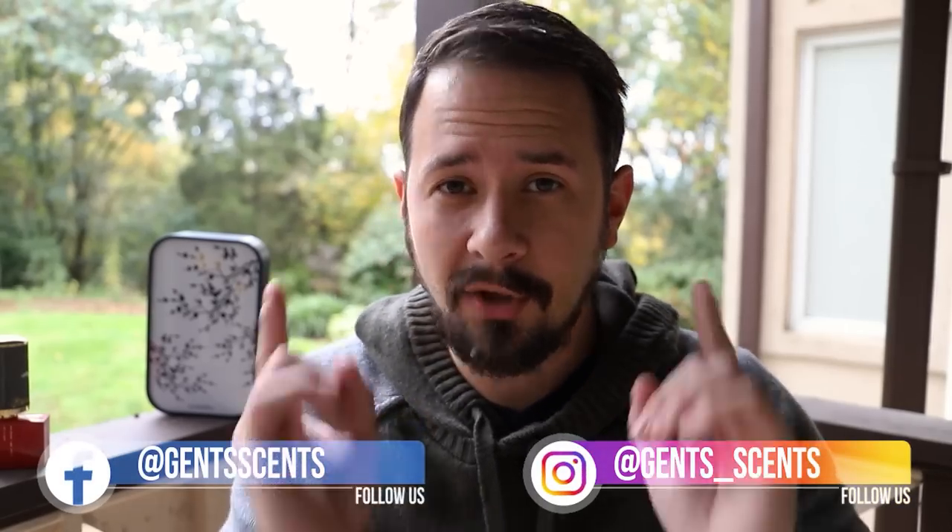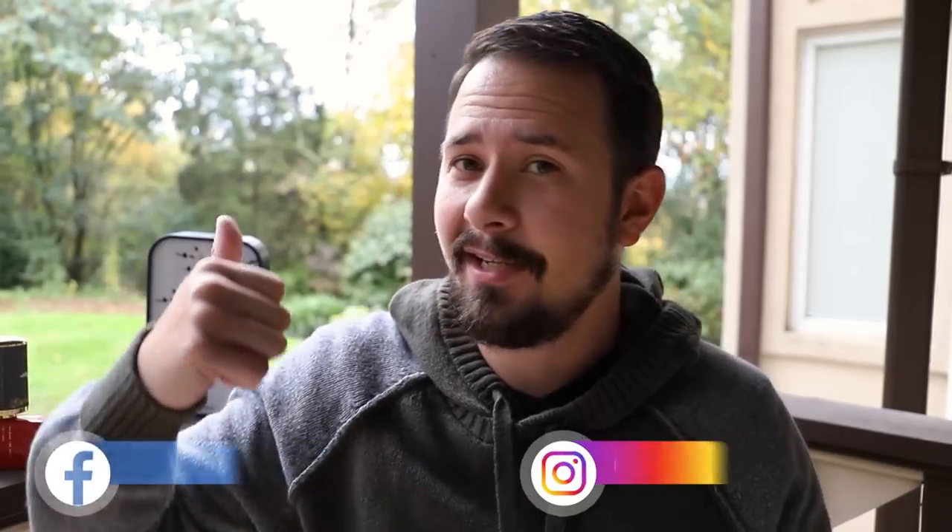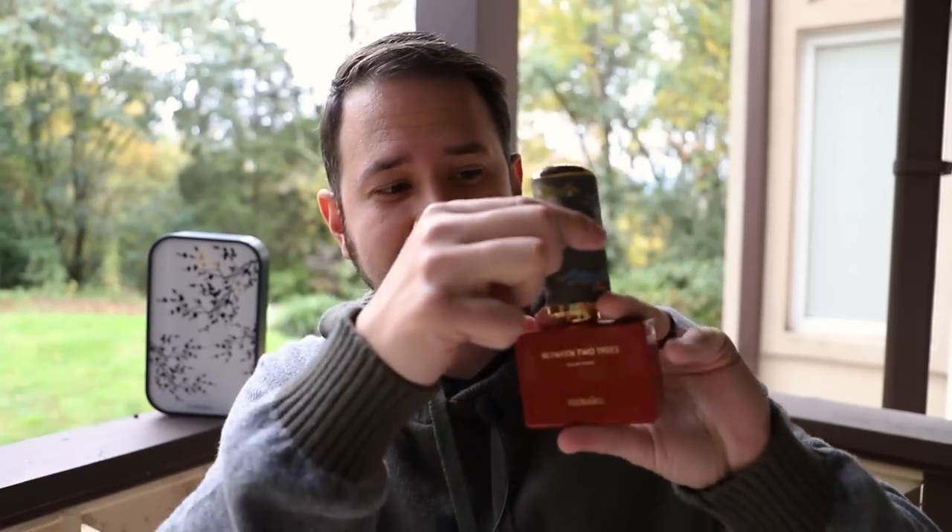Hey friends, Ash here with Gensense. Hope you're all doing really well. It's a very rainy overcast day here today, but I'm going to be talking to you guys about an awesome fragrance from the house of Flo Riku.